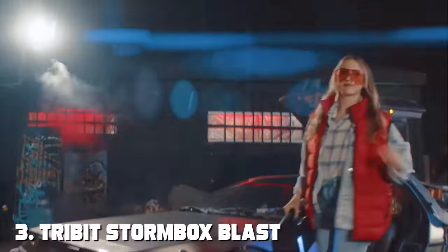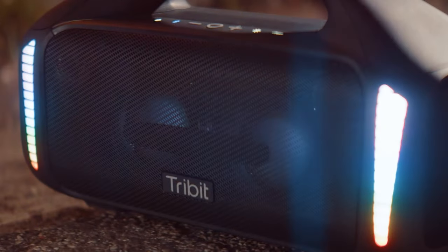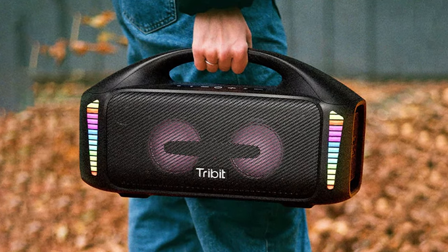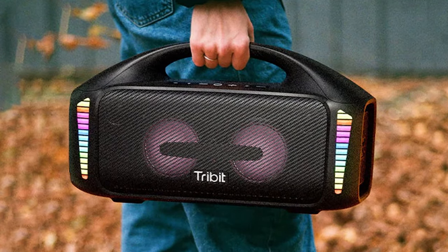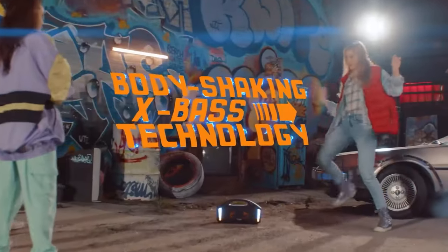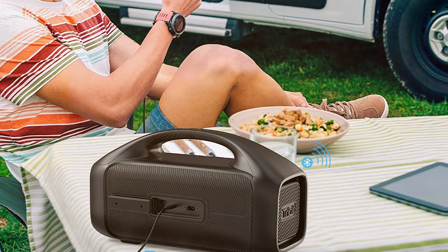The number 3 position is held by the Tribit Stormbox Blast Portable Speaker — a true powerhouse in a compact package that delivers exceptional audio quality to elevate your music experience. With its dual 40W drivers and X-Bass technology, the Stormbox Blast produces deep, rich bass and crisp, clear highs. Whether you're indoors or outdoors, this speaker ensures that your music sounds incredible.